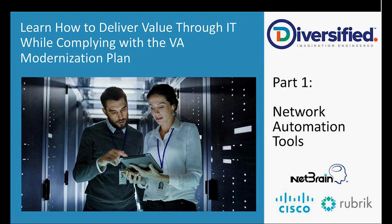Welcome to the first of a four-part series hosted by Diversifying around the topic of learning how to deliver value through IT while complying with the VA Modernization Plan. The new mandate that's out there, we want to make sure that we're putting the opportunity out there to learn about the tools available to both comply and to grow. Over the course of the next several weeks, we'll be hosting these Thursday afternoon series.